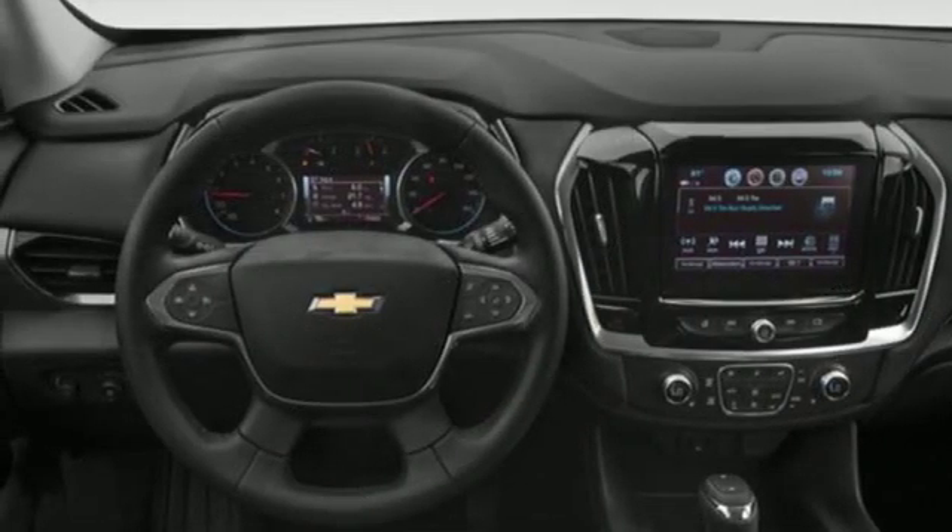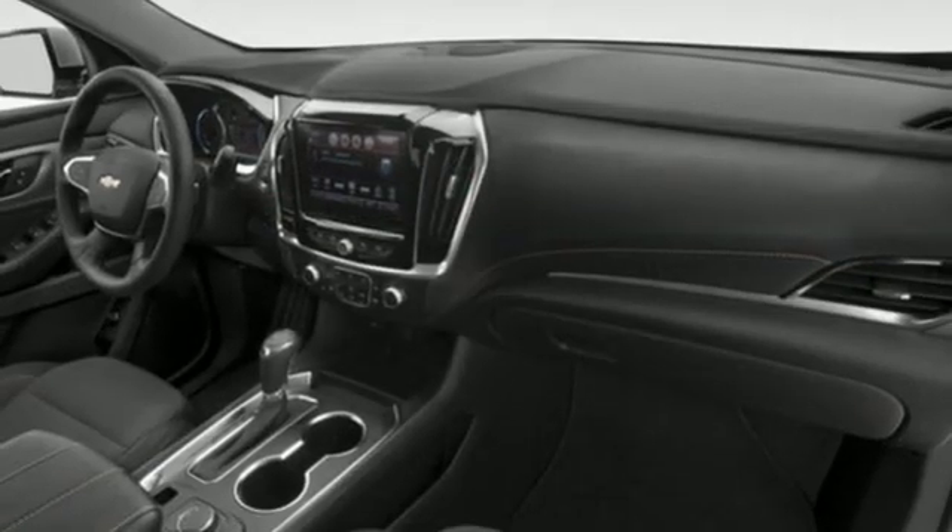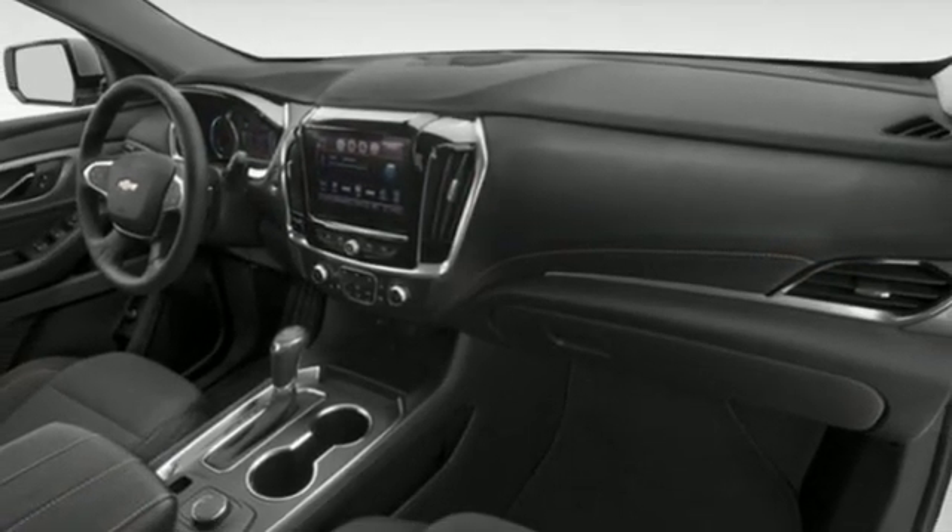Power heated mirrors, streaming audio, express open and closed sliding and tilting sunroof, wi-fi hotspot, and V6 engine.